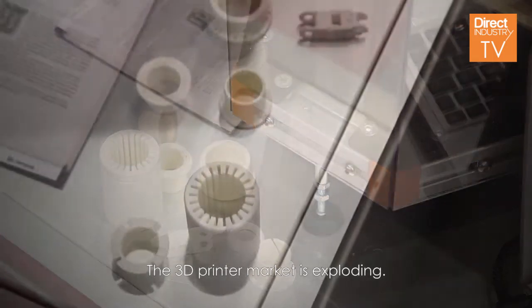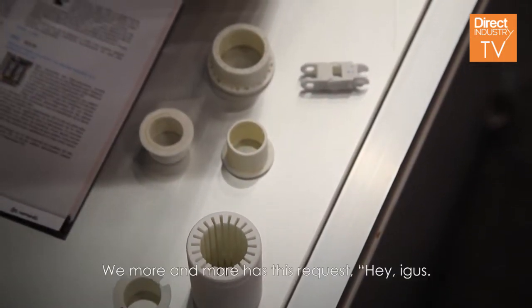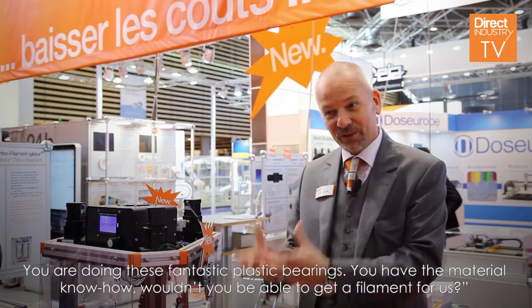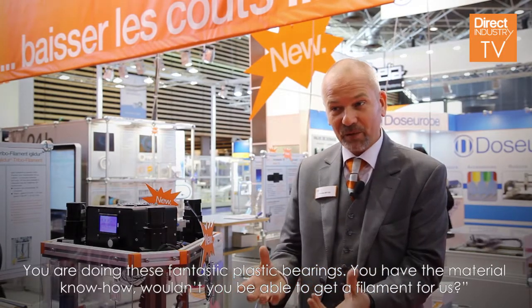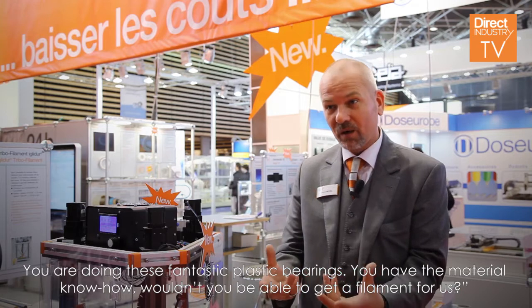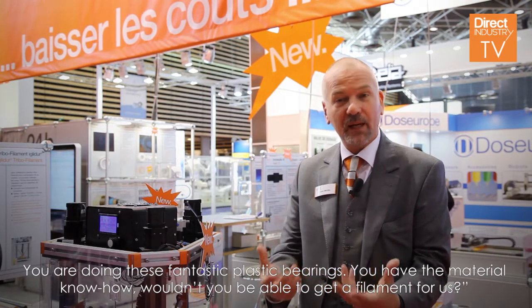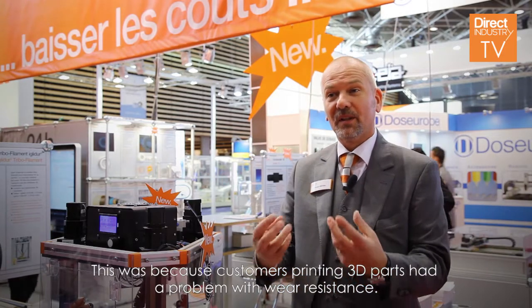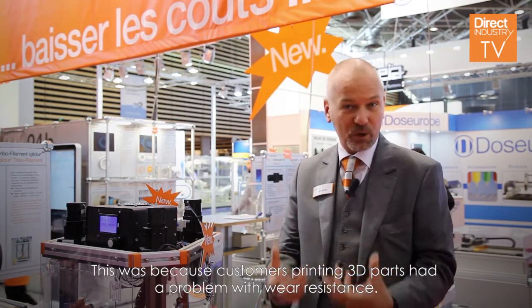The 3D printer market is exploding, and we increasingly had requests: 'You are doing these fantastic plastic bearings, you have the material know-how — wouldn't you be able to make a filament for us?' Customers printing 3D parts had the problem of wear resistance.